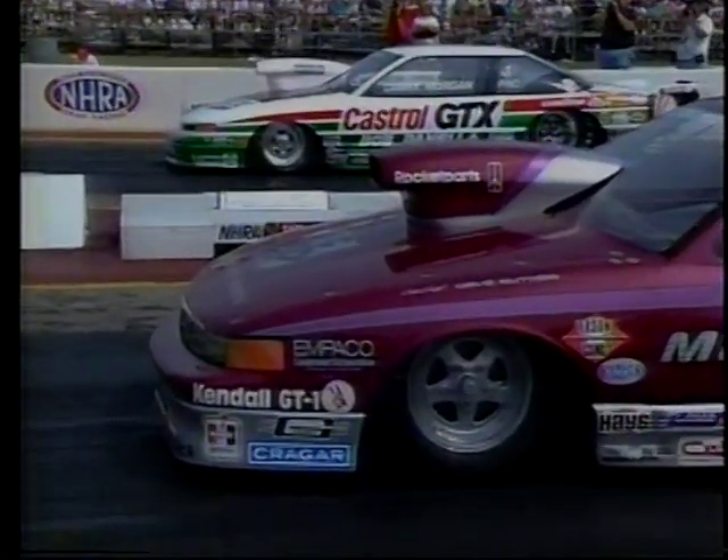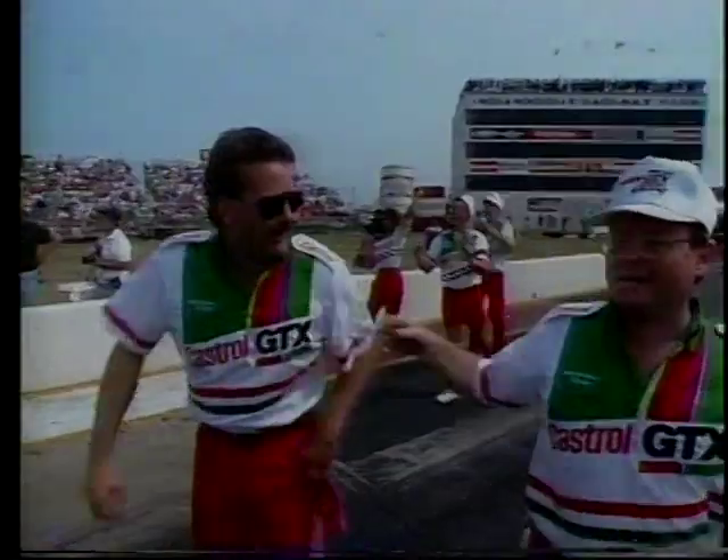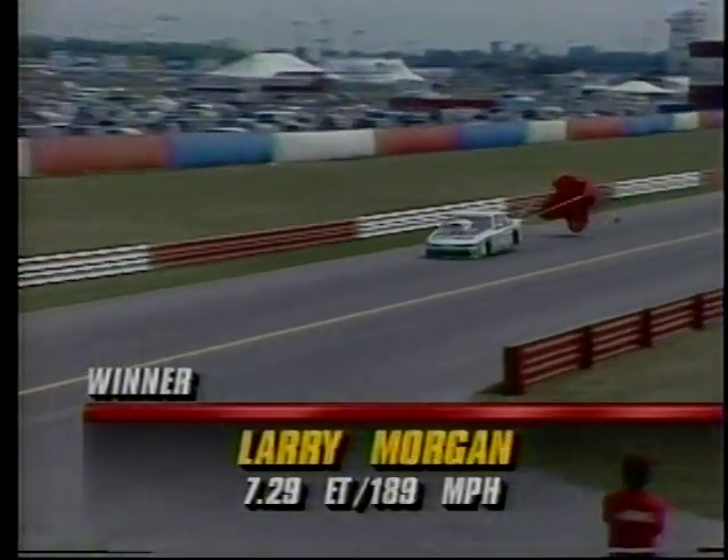You can throw out those qualifying numbers — they mean nothing. It's another day, another track, a different set of atmospheric conditions. Morgan moving in now, Powick last to stage. Good start by both drivers — good drag race. But it is Morgan in the far lane at a 7.29. Nice consistency — 189 miles per hour to Mark Powick's 7.35. A car length and a little bit more.